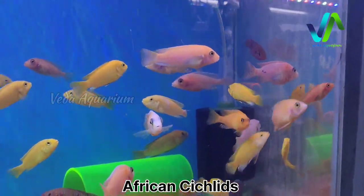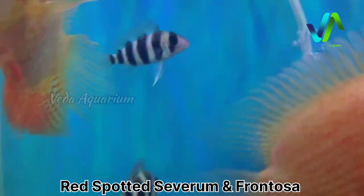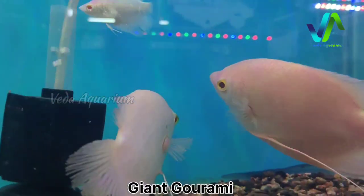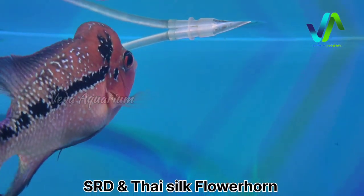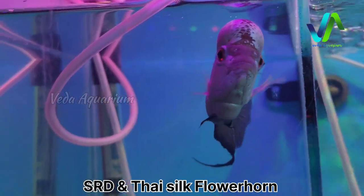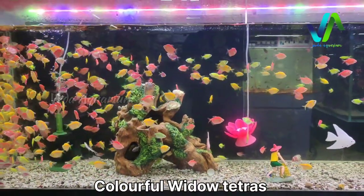Here you can see the red spotted severum combined with frontosa — exotic varieties at lower cost. In this tank we have the giant gouramis in two sizes: largest size and younger sizes. Here we have the SRD flower horns — red dragon flower horns with a big hump — and here is the thais flower horn. At the bottom we have tiger oscar and albino oscar settling into this tank. Let's move on to the planted aquarium gallery.